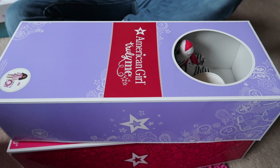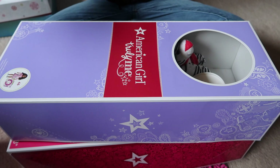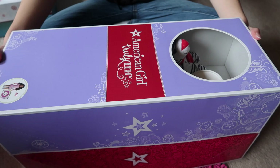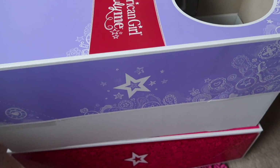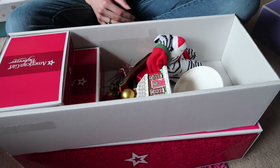Hey guys, so I'm going to show you what I have for my dolls for Christmas. Since I got more, I figured I might as well show you again this year. And this might turn out to be like a traditional type video if I get more stuff.